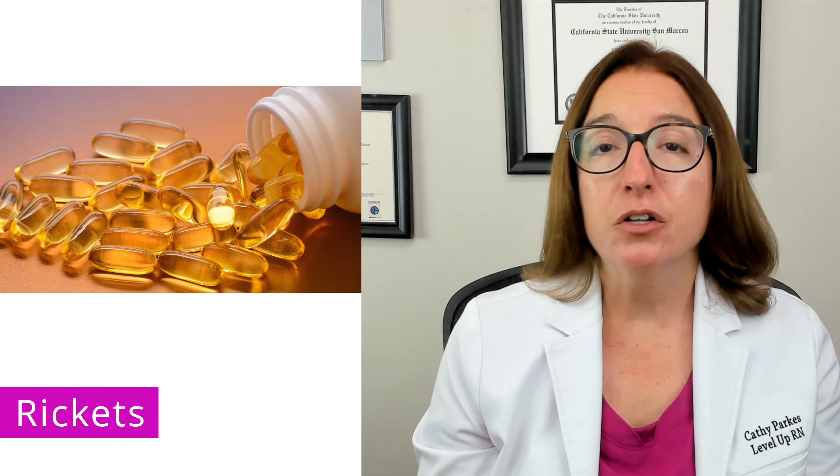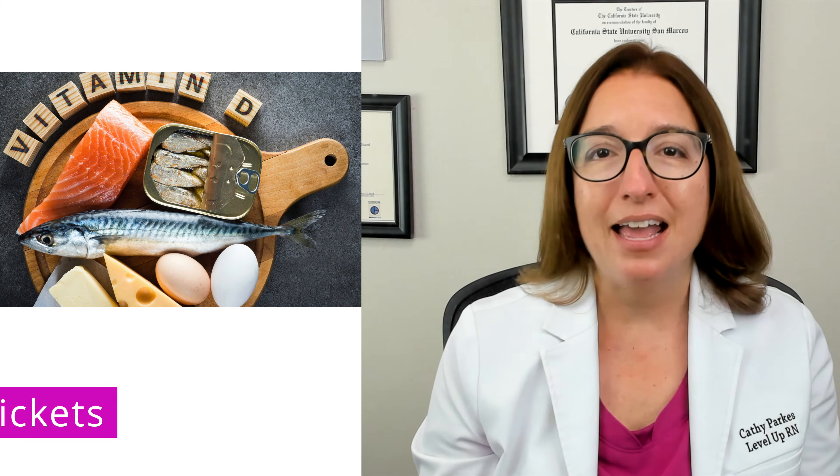Treatment of rickets includes vitamin D supplementation, increased exposure to sunlight, and increased intake of vitamin D-rich foods, such as fish and eggs.